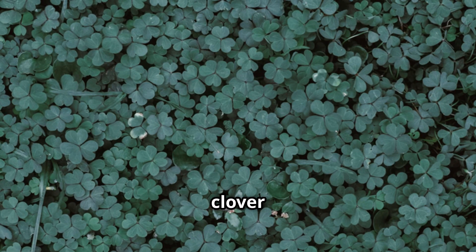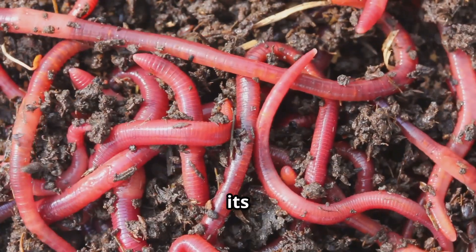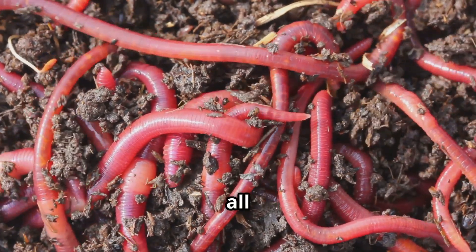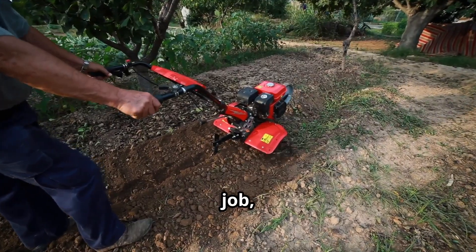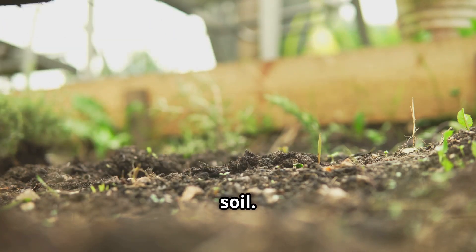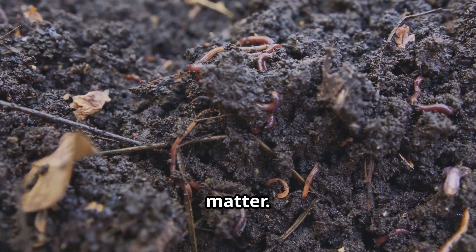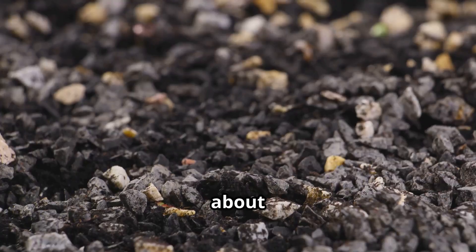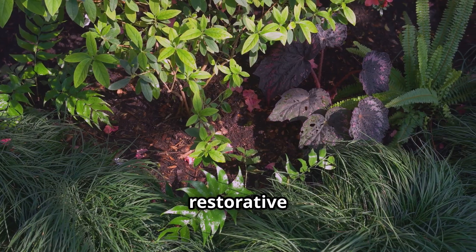Leaving soil bare is like leaving a home open to the elements — the sun can bake it, the wind can blow the topsoil away, and heavy rains can wash away precious nutrients. Crimson clover acts as a protective shield: its dense network of roots holds the soil in place, preventing erosion, while its lush foliage shades the soil, keeping it cool and moist — the perfect environment for earthworms, microbes, and fungi. When the clover has done its job, you mow it down and it releases all its stored nutrients, adding a huge boost of organic matter and building that dark, crumbly, sweet-smelling soil every gardener dreams of.